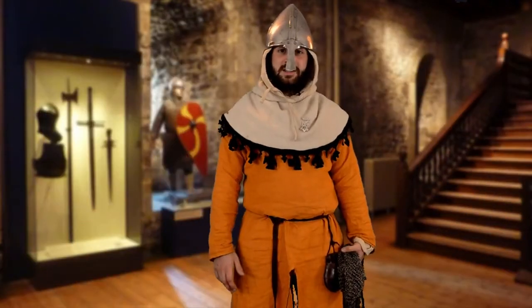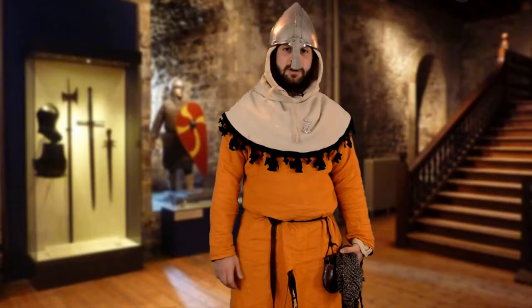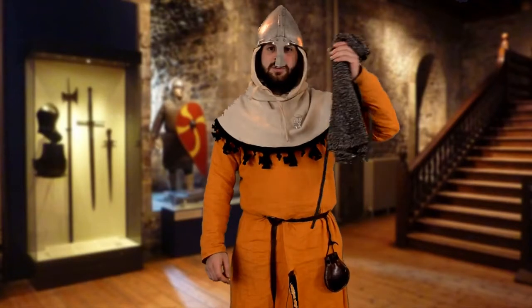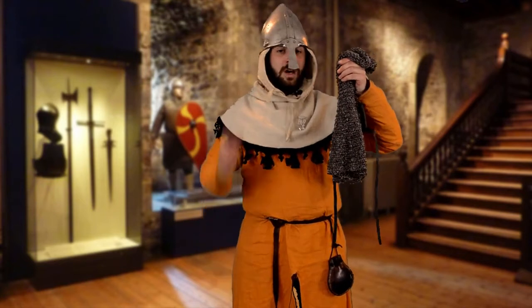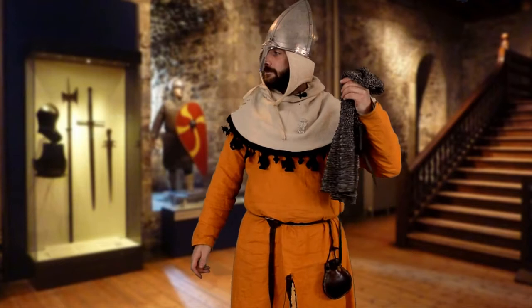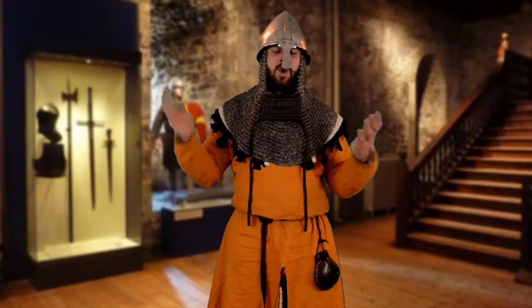For the fashion-conscious fighters out there, there's one thing that's often overlooked when considering this helmet: it was often worn with a mail coif underneath the helmet but over the padding — like this. Voila! Or, as the Normans would say, voila.